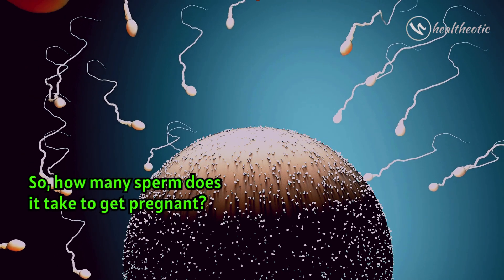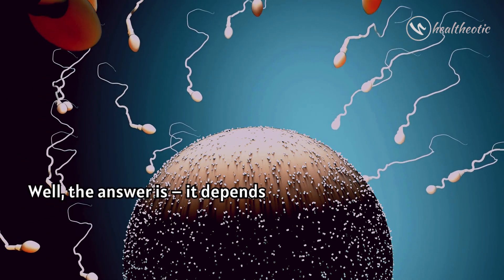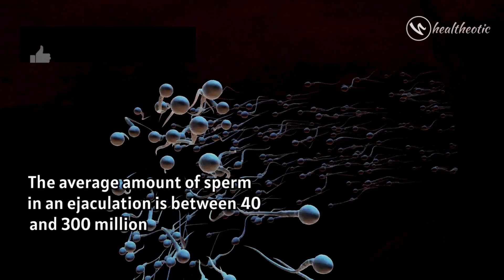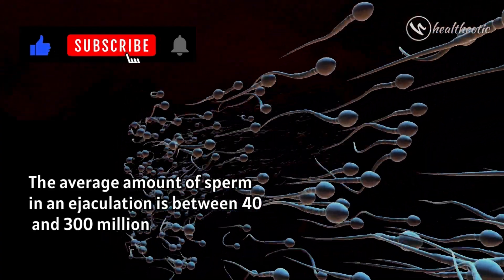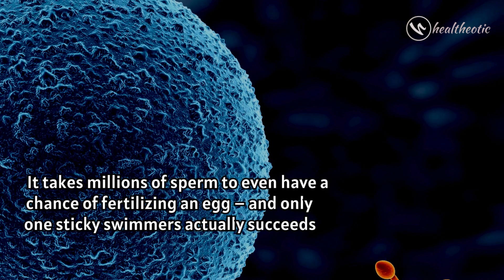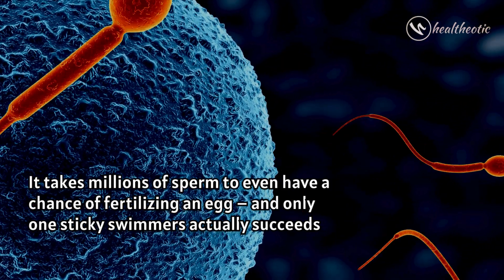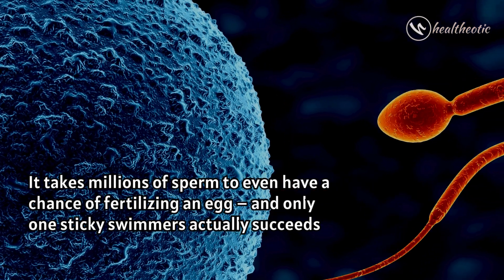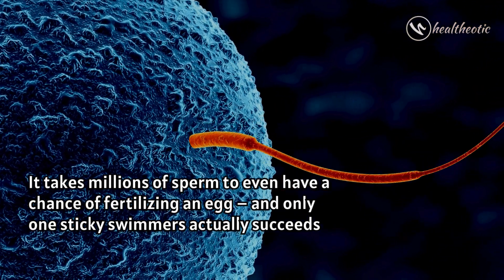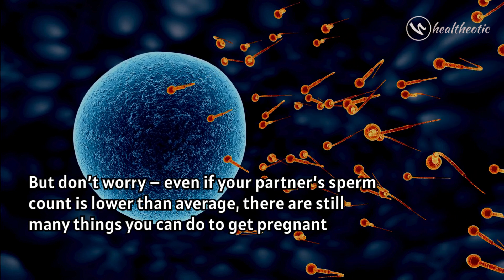So how many sperm does it take to get pregnant? Well, the answer is: it depends. The average amount of sperm in an ejaculation is between 40 and 300 million. It takes millions of sperm to even have a chance of fertilizing an egg, and only one sperm actually succeeds.